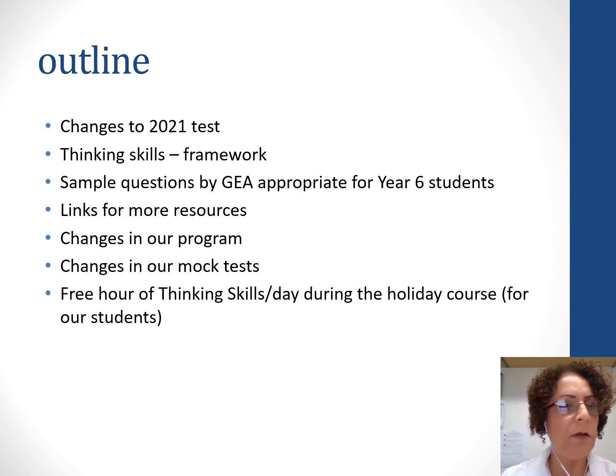This is the outline of the presentation. We'll go through the changes to the 2021 test. I will explain the thinking skills framework — this is the most important one. I'll give you some sample questions written by us, appropriate for year six students, some links for more resources for thinking skills, changes in our program, changes in our mock test, and what we are offering during the holiday course and the rest of the program.